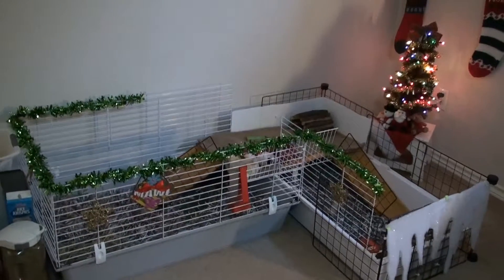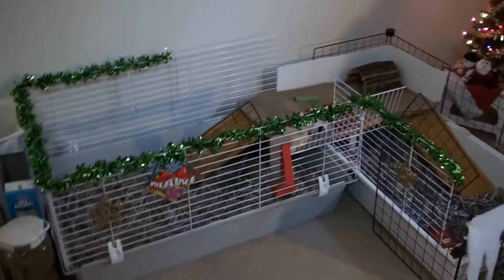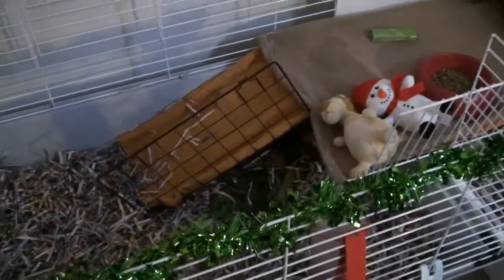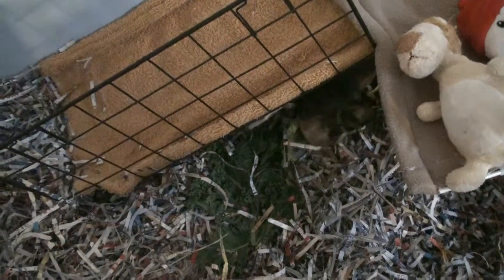I'll show you guys what the cage looks like from a farther view. Now that I've put them together, it's much bigger and can actually house three pigs, so you don't need to worry about sizing issues — that is taken care of. Let me just get some bedding off of there. He's so cute — I'll show you guys Maui right now.